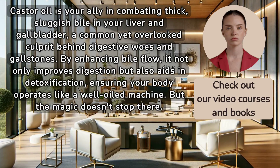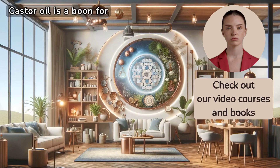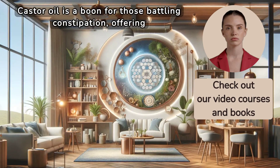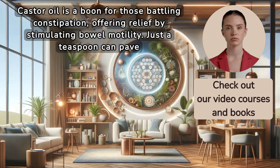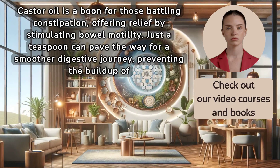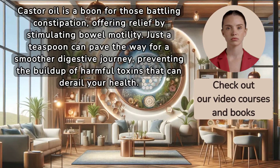Castor oil is a boon for those battling constipation, offering relief by stimulating bowel motility. Just a teaspoon can pave the way for a smoother digestive journey, preventing the buildup of harmful toxins that can derail your health.